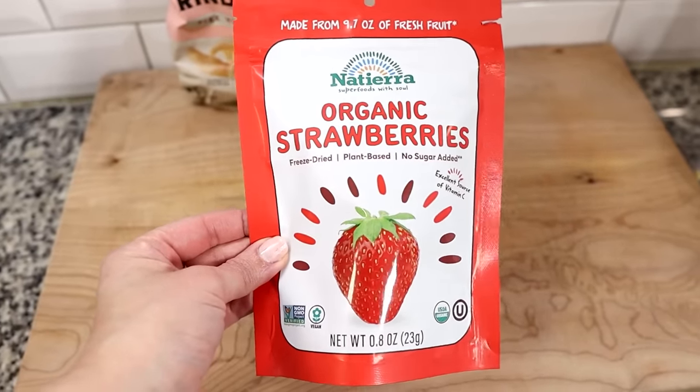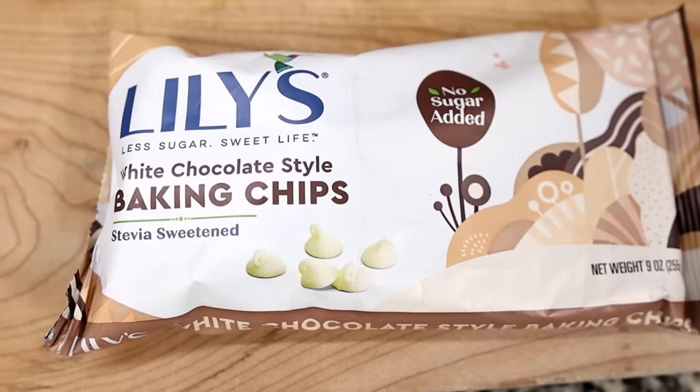You'll also need dehydrated strawberries — warning: the entire bag has about 20 grams of net carbs, but the point is to get the strawberry flavor. You could probably use a keto-friendly strawberry flavoring instead, but we wanted to go with the real thing, so we used these dehydrated strawberries, which we also got from Thrive Market. You'll also need keto-friendly white chocolate chips and a keto-friendly sweetener of your choice, which you'll want to turn into a powdered form.